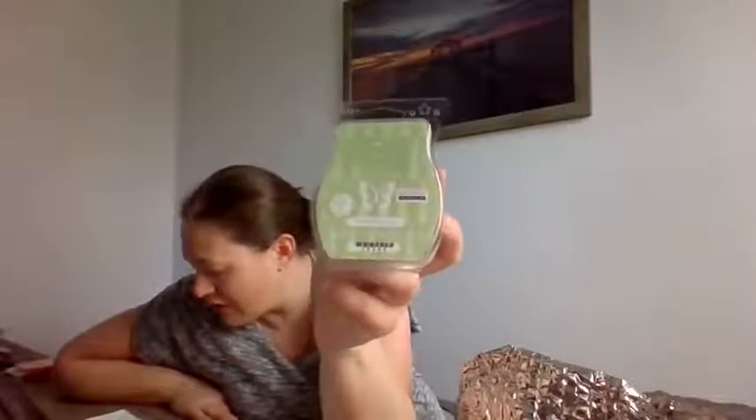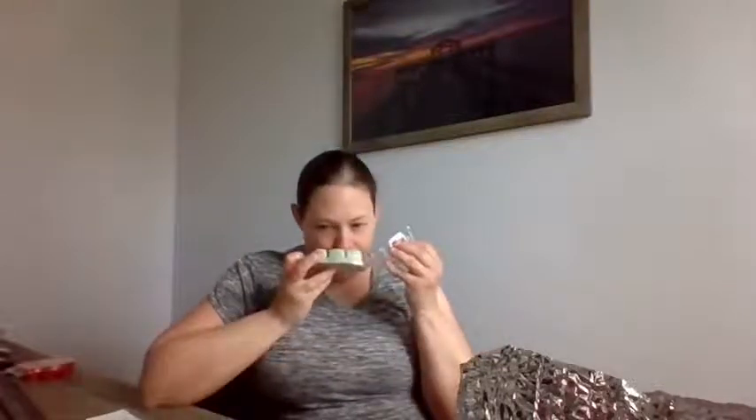Next is White Tea and Cactus. The packaging is really cute. White Tea and Cactus is a clean, crisp, and refreshing floral mix with green notes. You definitely get a lot of floral. They say this one is like Aloe Water and Cucumber, and yeah, I get a little bit of that. If you like the Aloe Water and Cucumber bar, this is close. So that is White Tea and Cactus.